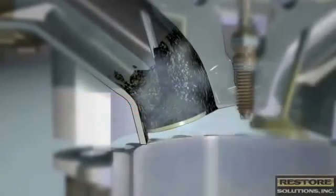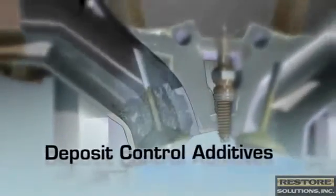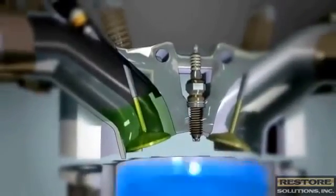With significant buildup, deposits can actually absorb fuel and prevent the engine from getting the fuel it needs to run efficiently. But in quality gasoline, deposit control additives remove and prevent deposits, and keep valves and injectors operating like new.